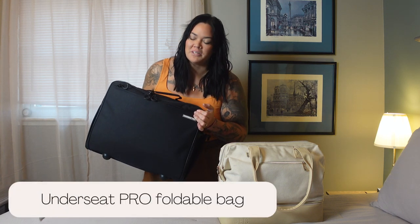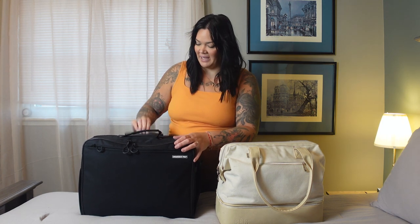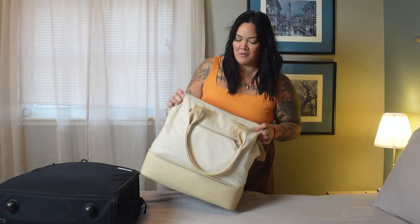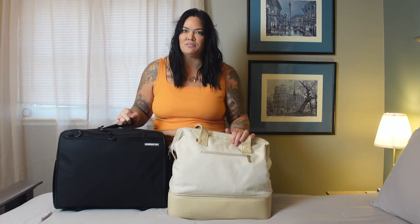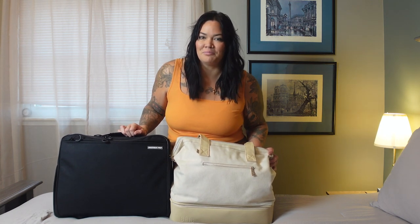For Brian, I used the Under Seat Pro, which we have reviewed on this channel a dozen times. It is personal item size, even for Spirit and Frontier, and it does have a ton of space. It is on wheels and has a handle, so it is one of those wheeled under-seat bags. For myself, I opted to use the Base Mini Weekender. I reviewed this a long time ago when it came out — it opens up and has everything in it, plus a bottom compartment, and is also personal item size. I decided to feature both of these because I haven't really done a separate packing video for them. If there's another bag you want me to feature in these new packing videos, please let me know.